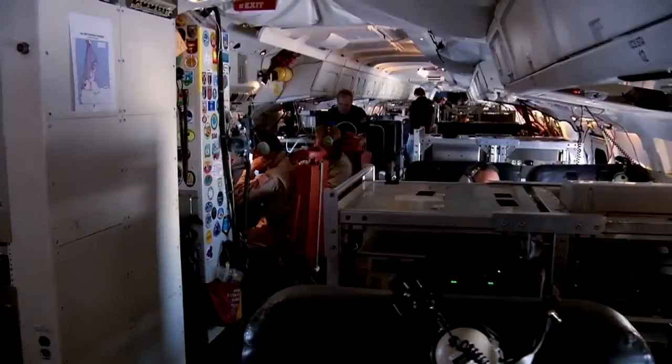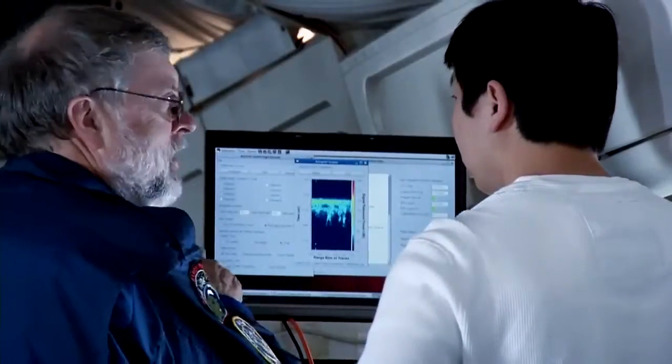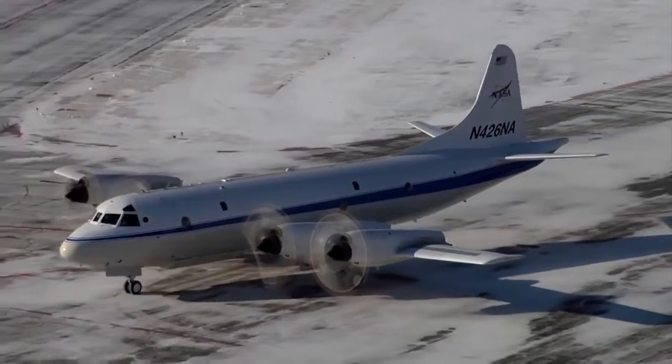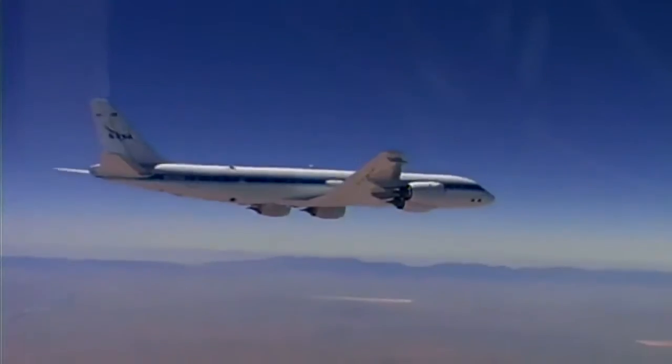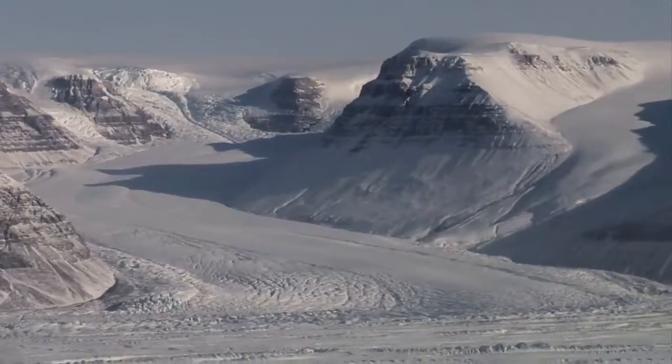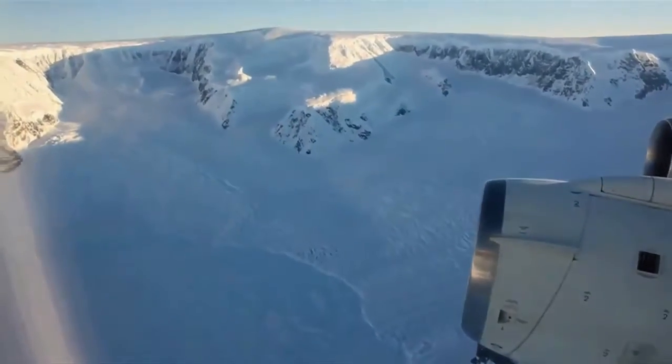NASA's Operation IceBridge mission, the largest airborne survey of polar ice ever flown, kicks off its second year with the arrival of two NASA aircraft next week in Greenland. The team will spend 200 hours in the air gathering data using a suite of instruments that peer below some of the region's critical glaciers.